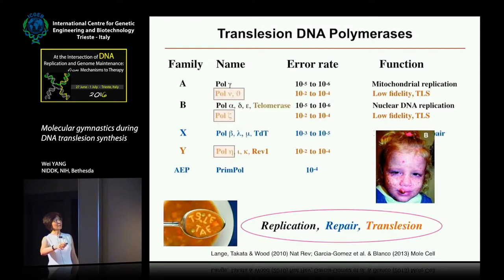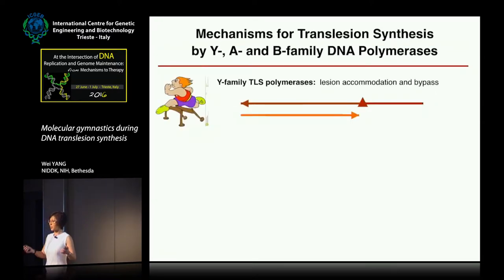Pol Zeta in the B family is known to be essential for cell proliferation, but it's not known why it's needed — the cell cannot even proliferate under normal conditions with no environmental challenge. Pol Zeta has also been shown to be involved in alternative end joining, though how it does it is still not known. We've been looking into these polymerases structurally and biochemically.